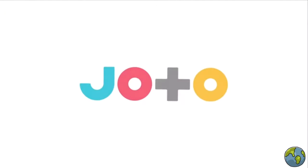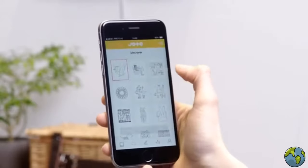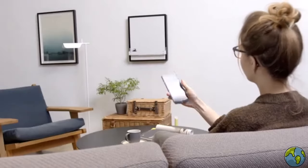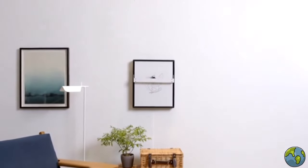Say hello to Giotto, the connected display that draws with a pen. Just use the app to tell Giotto what to draw, then sit back and watch as the pen works its magic, turning your pixels into pen and ink.